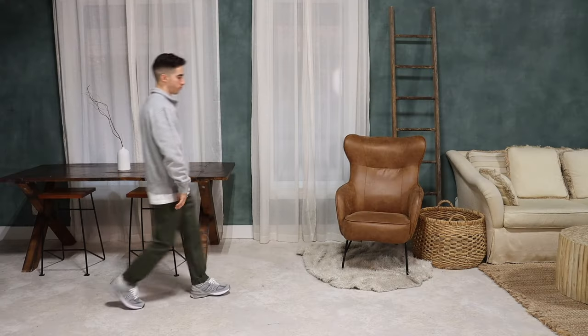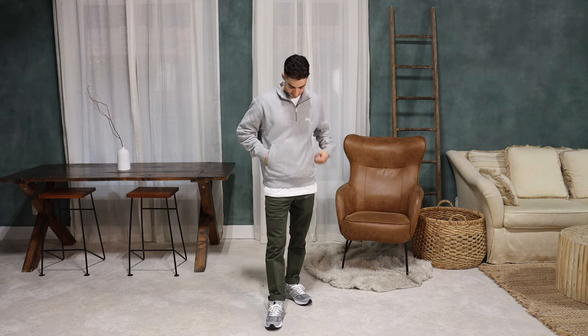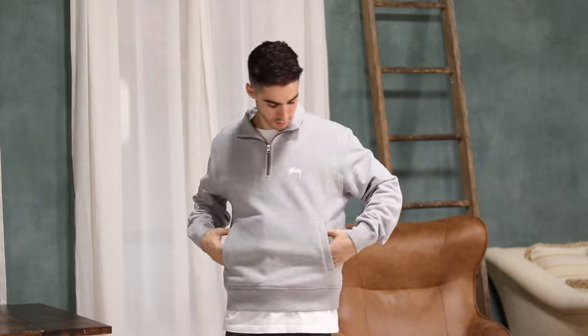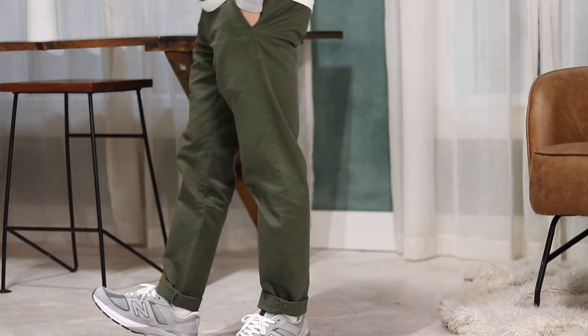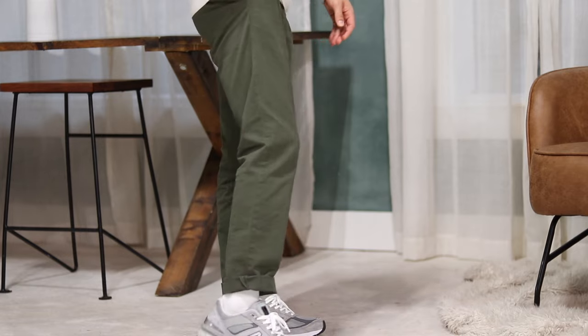Let's kick the video off with outfit number one, where we see a gray Stussy quarter zip. Quarter zips are one of my favorite things to wear in the fall — they're super cozy and easy to wear, and a great switch up if you wear hoodies all the time. This one has some great details like a fleece inner lining and a kangaroo pocket. Wore it over a white Carhartt tee for some layering, and the outfit comes together with the washed olive chinos.